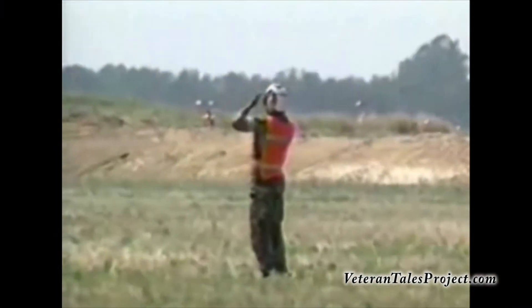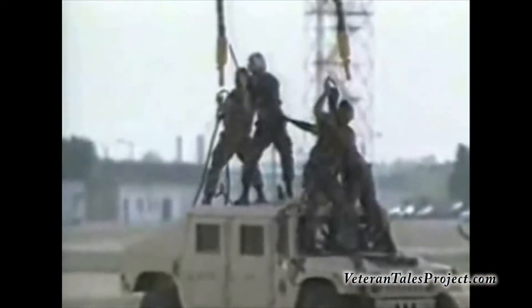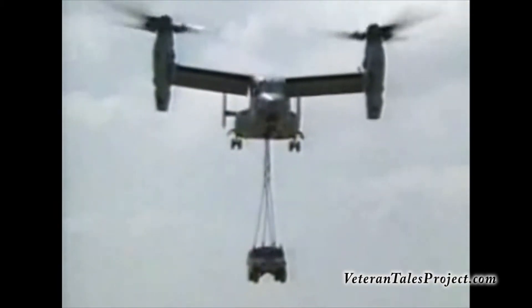Most helicopters with external cargo are going 100 knots, maybe up to 110 with lighter cargo — not a problem. But the tilt-rotor does 200 knots. You go 200 knots with a jeep hanging down there, and the tie-down points on the vehicles and the loads became a big issue — had to do a lot of re-engineering.